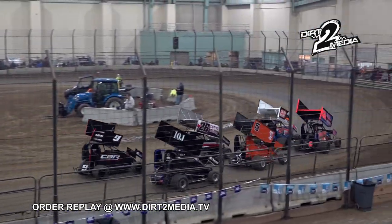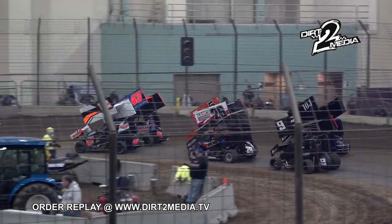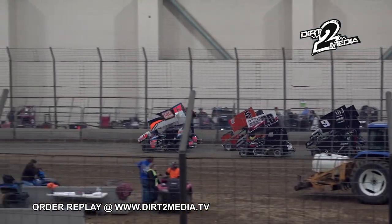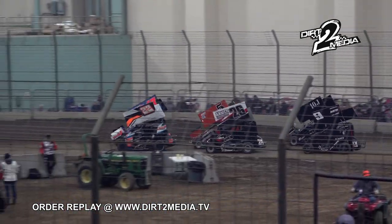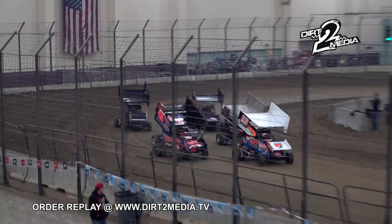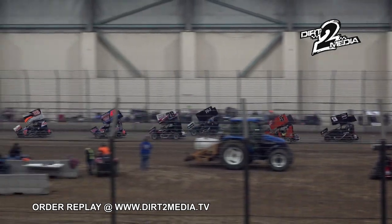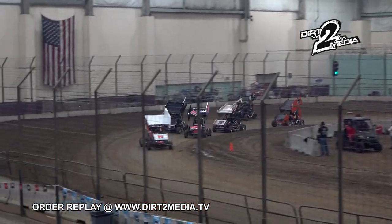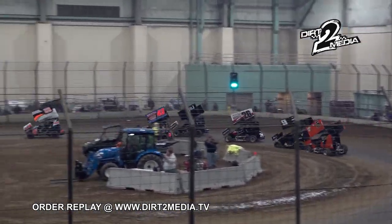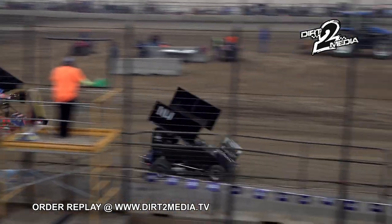The lineup is good — lights out on the speedway. Jordan Clary in the 22 and Parker Perry in the 43 are your front row. Green flag! Jordan Clary in the 22 going to lead lap number one. Parker Perry in the 43 runs second. The 10 J.R. Henson now up to second, Perry back to third.